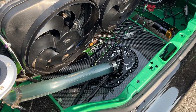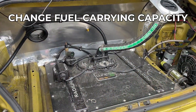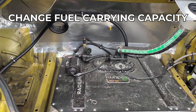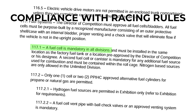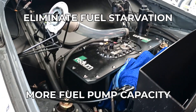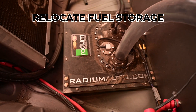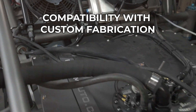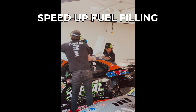There are several reasons why a fuel cell is chosen for a vehicle build: to increase or decrease the fuel volume carried in the vehicle; for compliance with racing that requires an FIA or SFI-certified fuel bladder; to eliminate fuel starvation issues and increase fuel delivery volume; to relocate fuel storage in the chassis; to accommodate changes from custom fabrication and chassis construction; or to speed up the filling process.